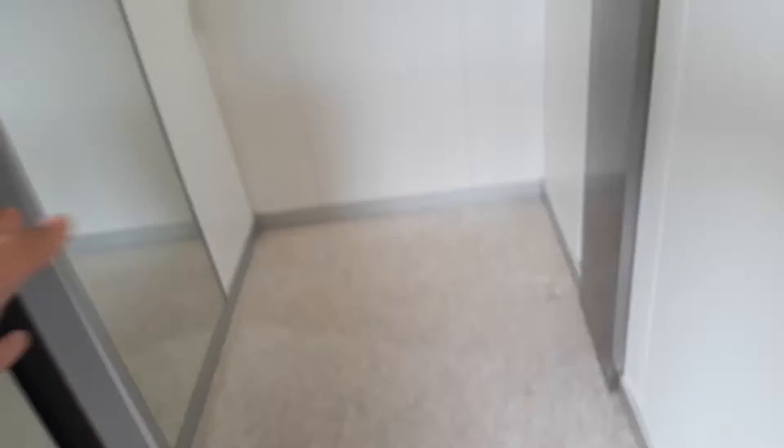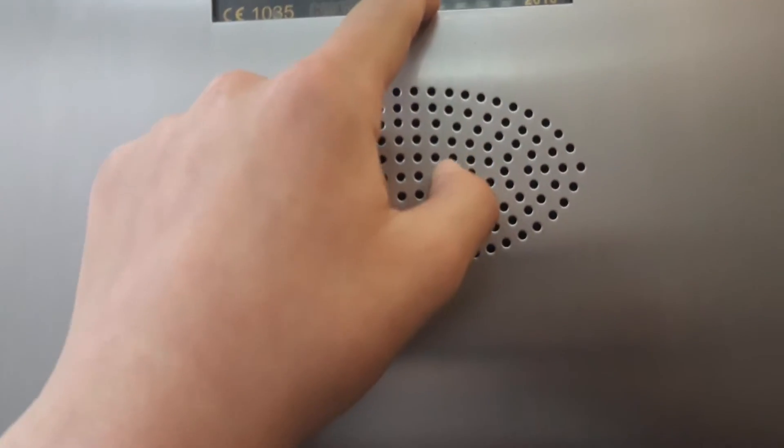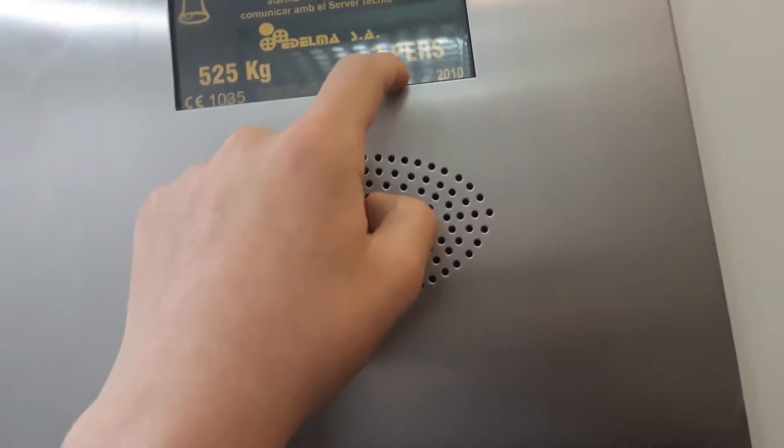Now let's go. It has the Ederma — he has Otis. It's in the shaft. Go to the minus one. Serial number: 9-9-28-12. Built in 1989, well modernized from 2010. Has the Otis.